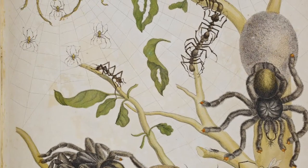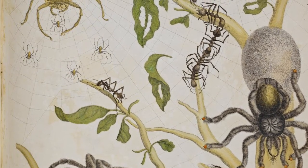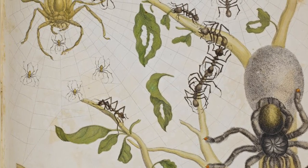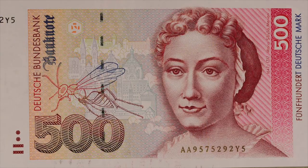Did you know that before Maria discovered the metamorphosis of a butterfly, many people believed that bugs grew from dead things or poop? Maria was highly regarded in both the art and science world, so much that she was even featured on German money, like you see here.